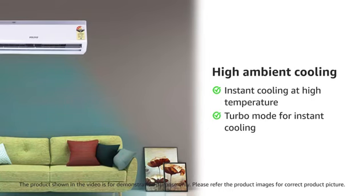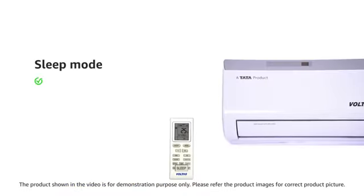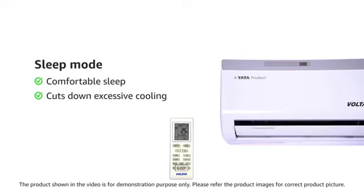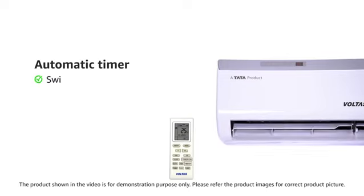Its high ambient cooling gives you instant cooling even at a high temperature. The turbo mode cools your room instantly. The active dehumidifier in this AC controls the room's humidity during monsoon.